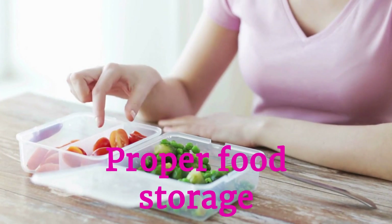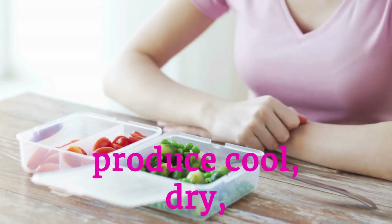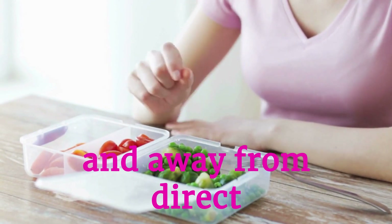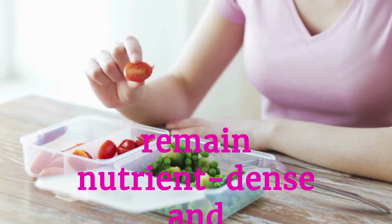Proper food storage techniques minimize nutrient loss. Keeping produce cool, dry, and away from direct sunlight preserves vitamins and minerals, ensuring meals remain nutrient-dense and healthful.